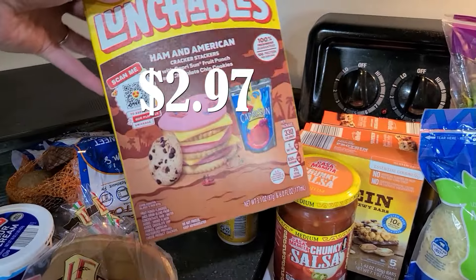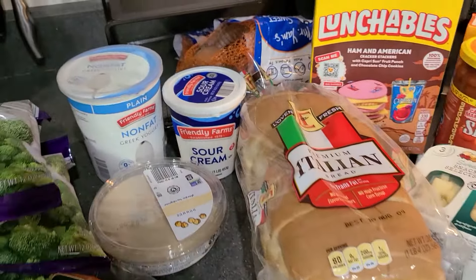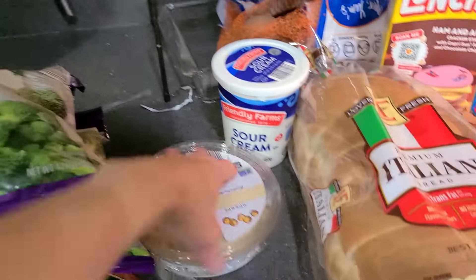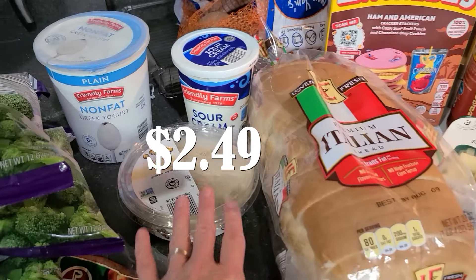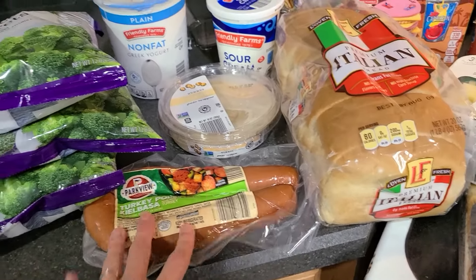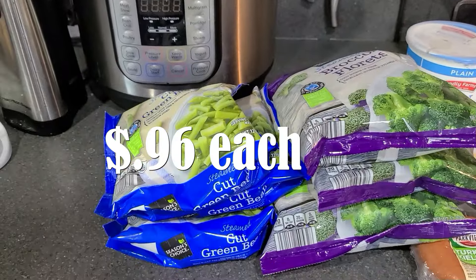Then a ham and cheese lunchable for Allison. Also some Italian bread for those sandwiches. I got some sour cream and then some Greek yogurt which apparently Allison wants — though she interrupted to say she didn't, she just wanted to interrupt the video. Here's some hummus to go with carrots. I got a turkey kielbasa — I'm making a sausage and rice skillet thing. And then lastly I've got three bags of frozen broccoli and three bags of green beans.